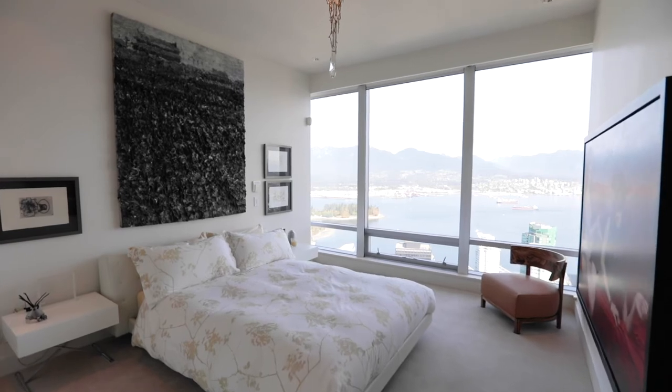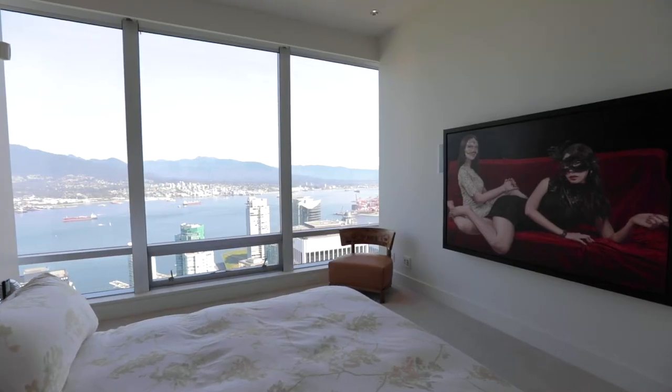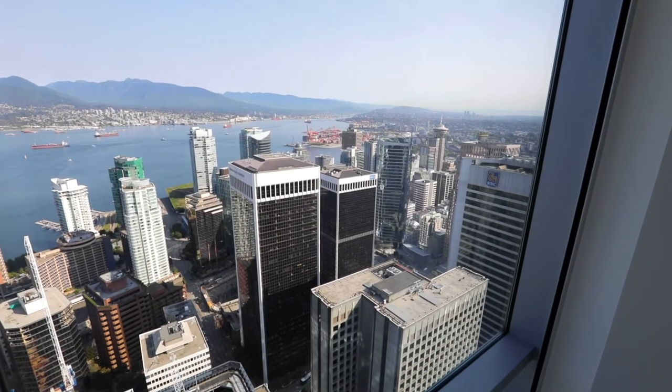The guest room boasts a stunning designer pendant light and unobstructed views of the North Shore. Everywhere you look, you get an expansive vista.